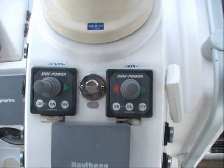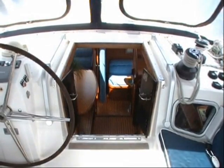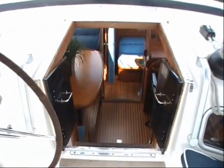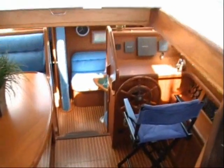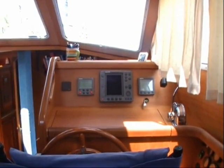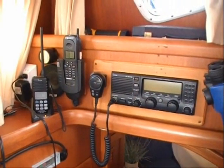Joysticks control the bow and stern thrusters while electric winches make sail handling a breeze. The companionway doors lead to a warm and inviting interior featuring a fully functional inside steering and navigation station with color radar and chart plotter display, autopilot control and a Raymarine multifunction repeater.